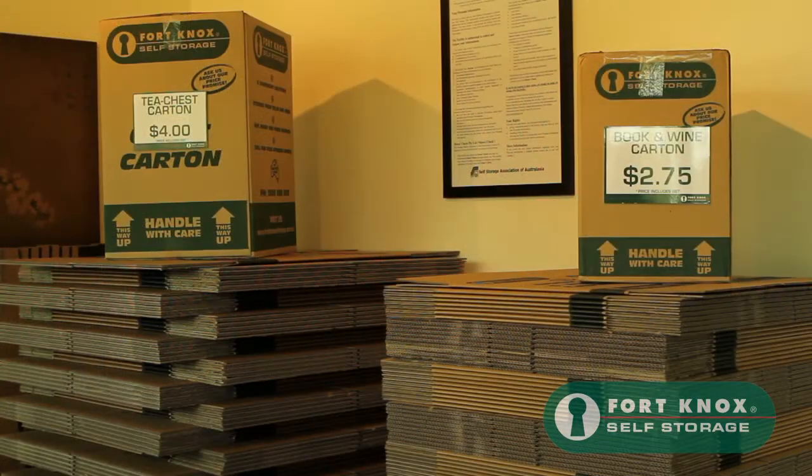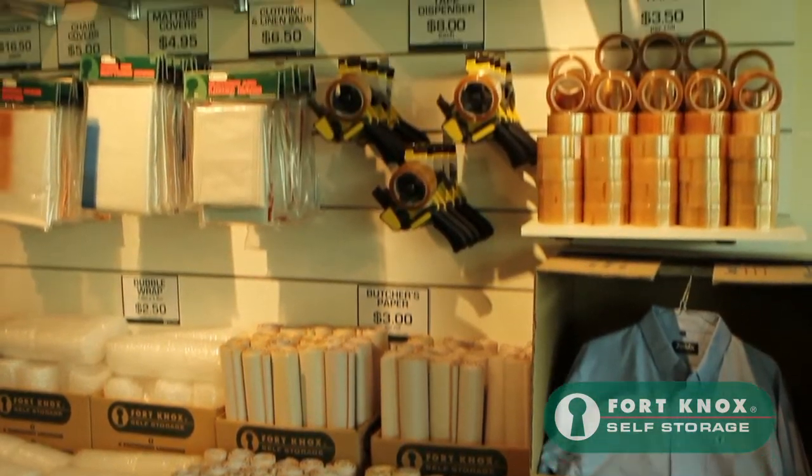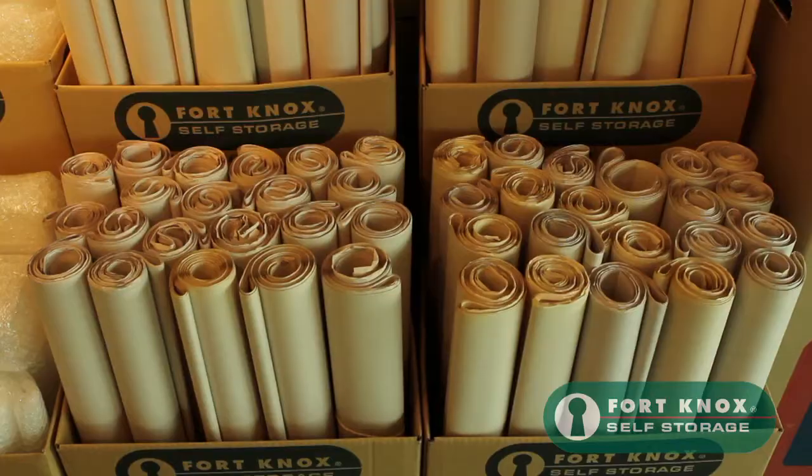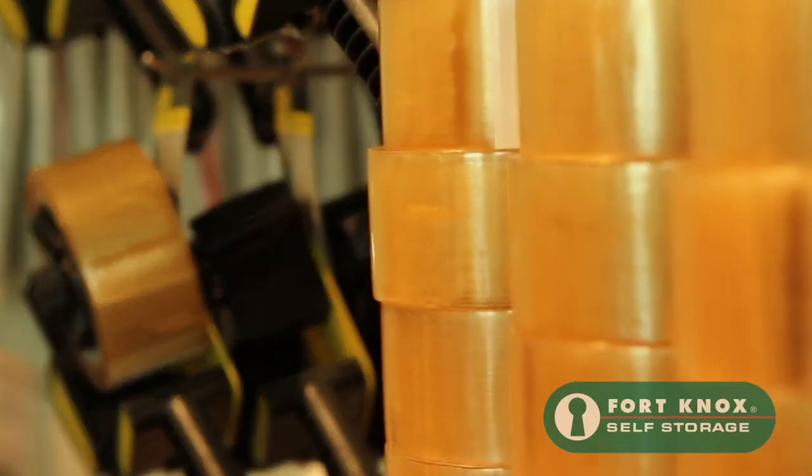We sell a wide range of packing and moving supplies at wholesale prices, so make sure that Fort Knox Moorabbin is your first stop when you are planning a move or if you need to pack some valuable items.